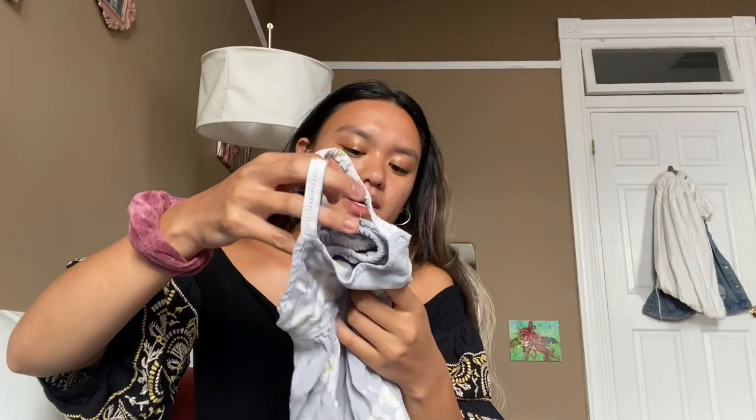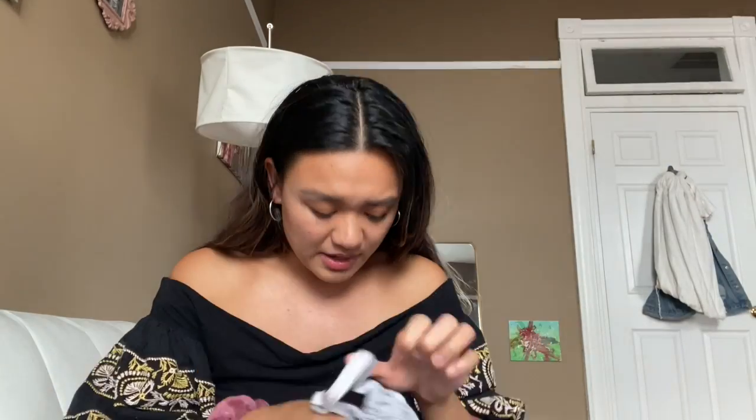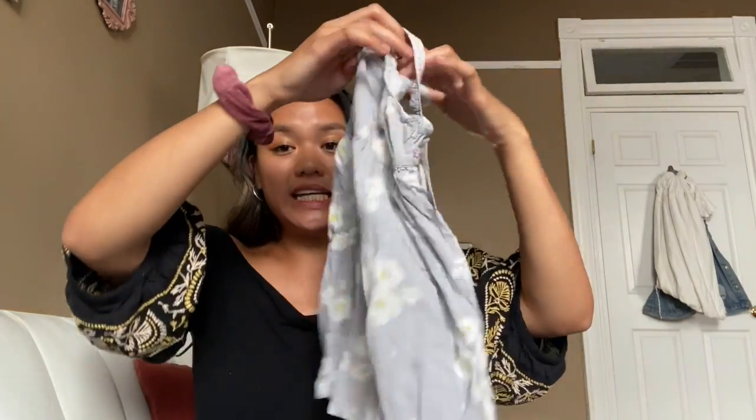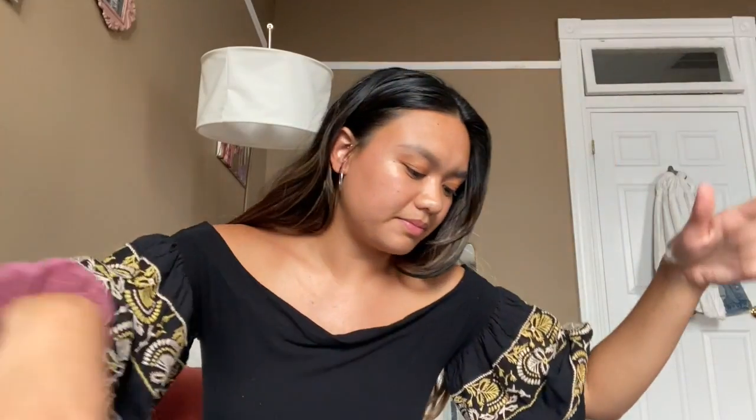I also got this dress — just a cute, nice lightweight dress. Dresses are awesome right now because she's potty trained but still learning to manipulate her clothing herself. Dresses are great because you don't have to deal with pulling down pants — you just pop squat and get the dress out of the way. This is from the brand Jumping Beans, size 2T, so it will probably fit her next summer. This one was three fifty.